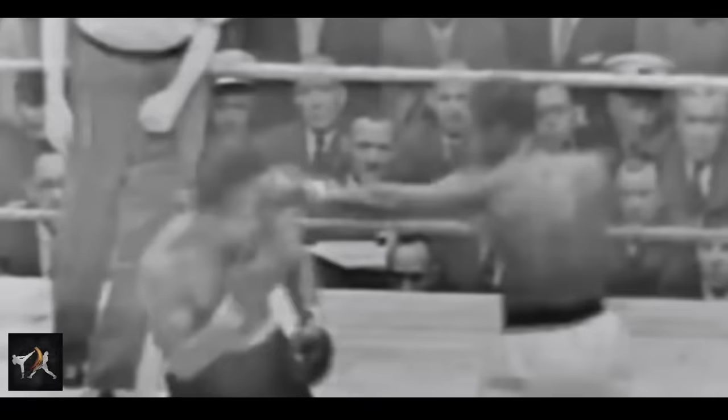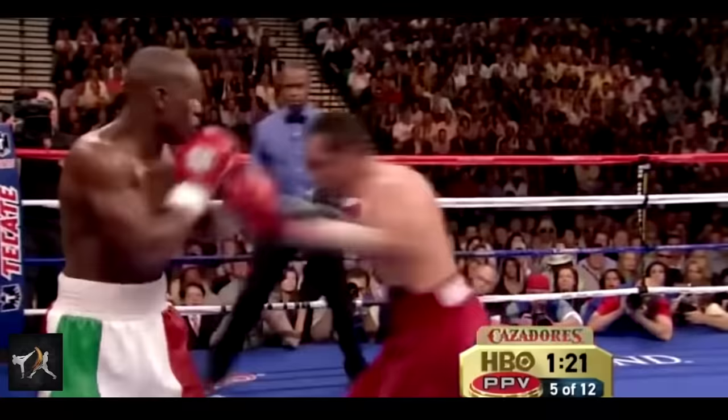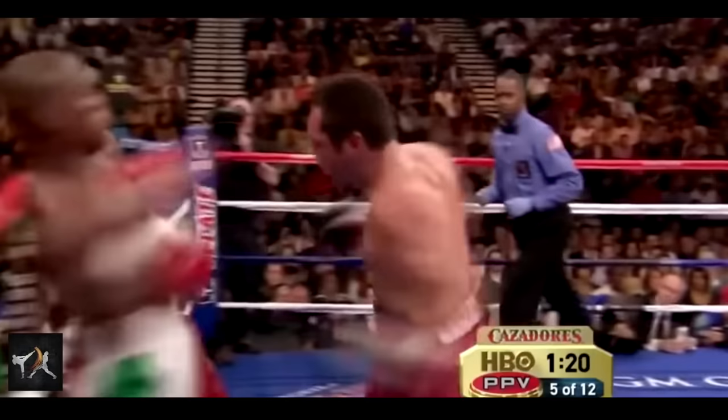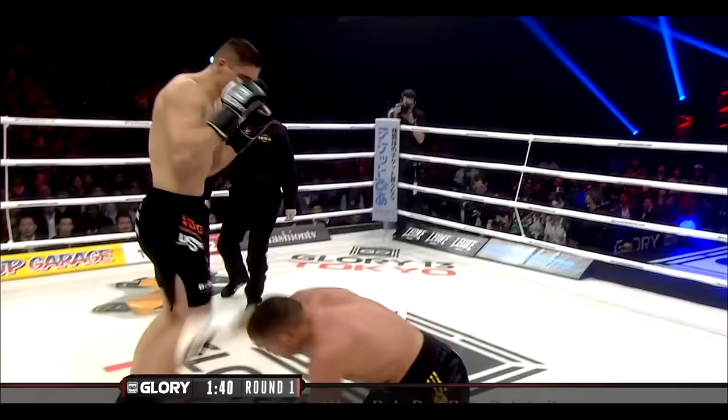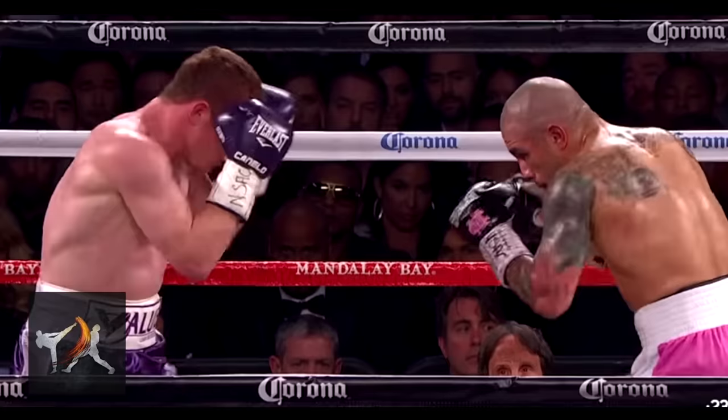But this is only one tactic — there are other ways to do this, of course. Mayweather's guard position let him take the tighter angle so his punches would get there first. Incredible reflexes help, but usually you'll be looking for some kind of tell so you already know what your opponent's about to throw.